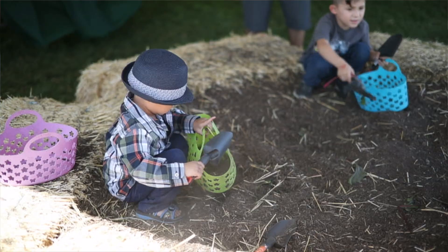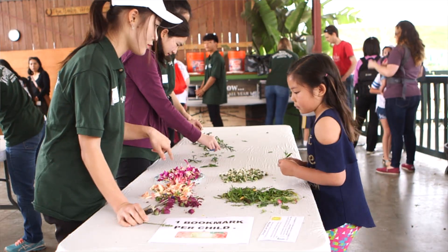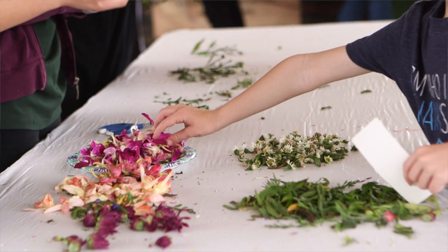Welcome to the Dig for Roots activity at Centennial Farm, where little hands get to experience being a farmer and learn about the wonderful vegetables that grow underground.